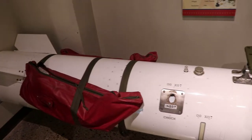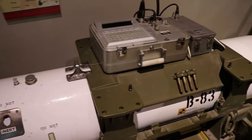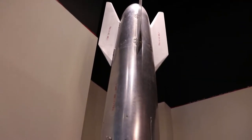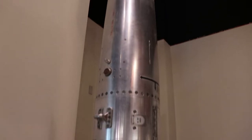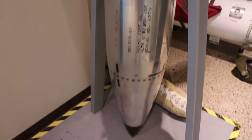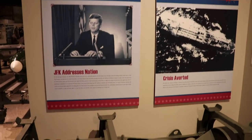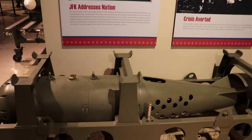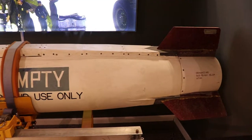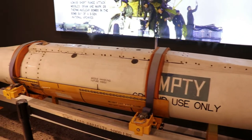This is a B-83 strategic nuclear gravity bomb, which could freefall or had a parachute, just in case. And this is an earlier B-61 missile, one of the first with a built-in parachute pack. Here's a display about the Cuban Missile Crisis — one of the closest instances to all-out nuclear war, and hopefully it will remain that way. This is a short-range attack missile that could be launched from B-52s — these could also reverse course 180 degrees.